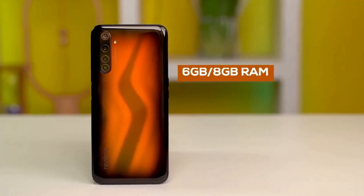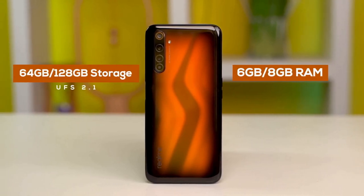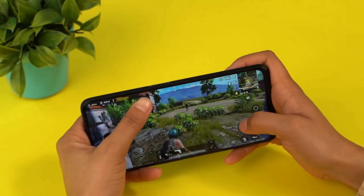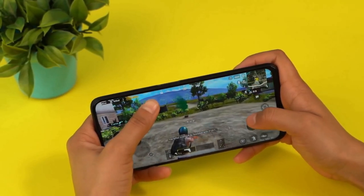The Realme 6 Pro is available in three versions: one with 6GB of RAM and 64GB of storage, another with 6GB of RAM and 128GB of storage, and the top-end variant with 8GB of RAM and 128GB of storage.